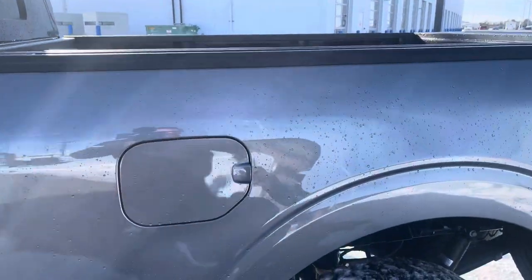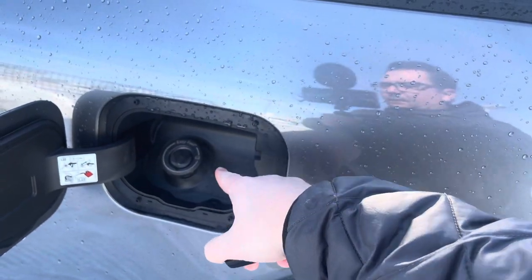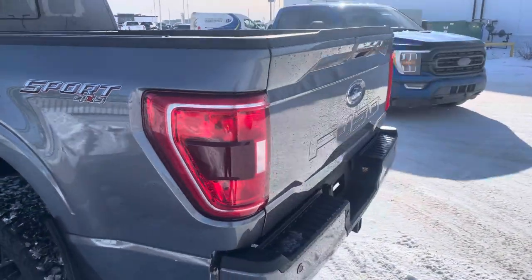Coming to the back, you have your capless easy fuel setup with the upgraded 136-liter fuel tank. This is the six-and-a-half-foot box giving you all kinds of space to put things in.